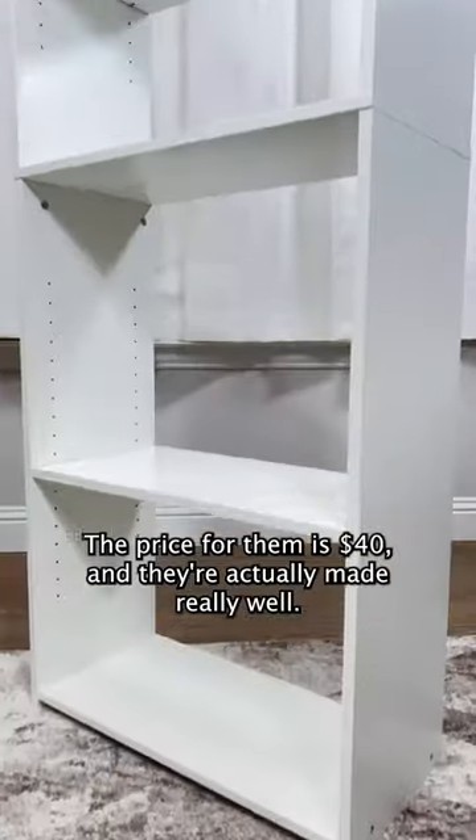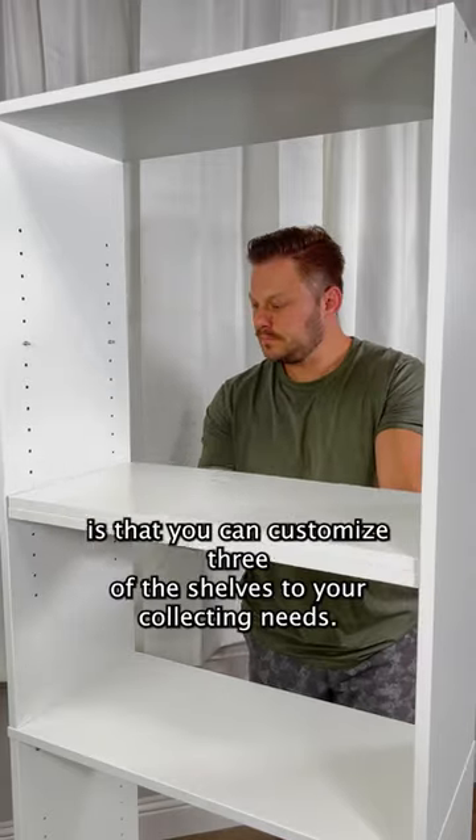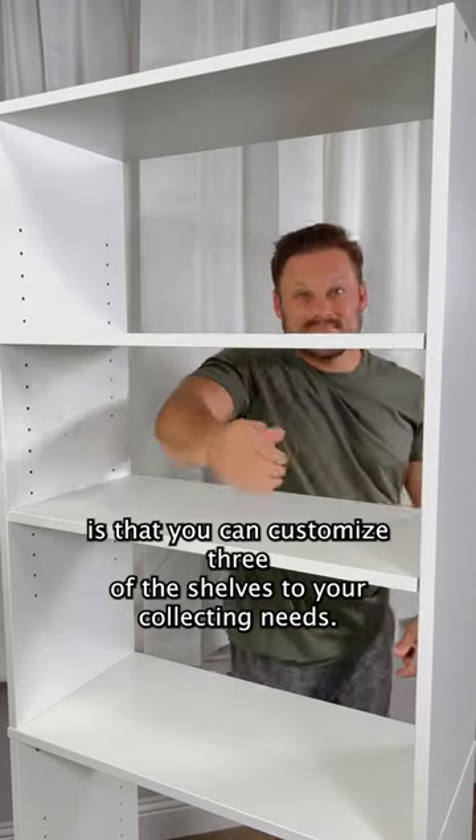The price for them is $40 and they're actually made really well. Aside from the price, what I like the most about these is that you can customize three of the shelves to your collecting needs.